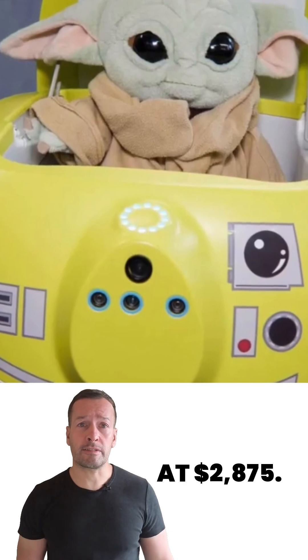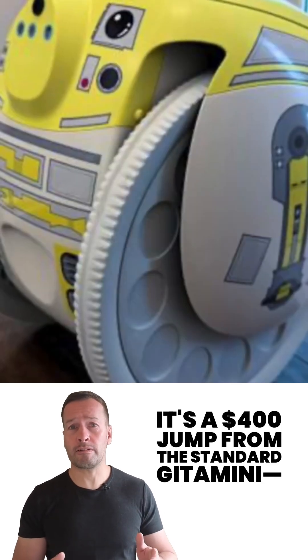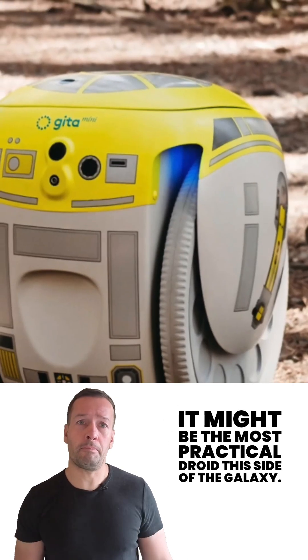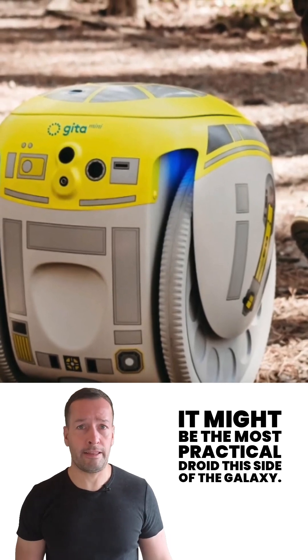At $2,875, it's a $400 jump from the standard Gitter Mini. But for Star Wars fans, it might be the most practical droid this side of the galaxy.